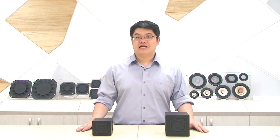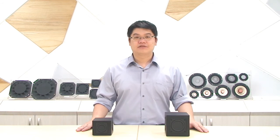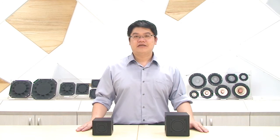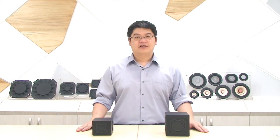The designing idea of this subwoofer is using TB's patent design — double surround. The reason why we are using this patent design is it can increase the linearity of the subwoofer and also reduce the distortion.